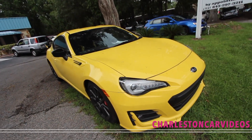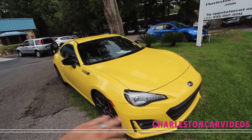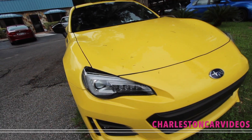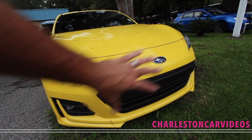So the BRZ — Toyota also makes this car that looks pretty much identical but has a different name. I kind of forgot what Toyota's name was on it. This is BRZ. I think theirs is like FRZ, I don't know, something like that. But anyways, very clean car.